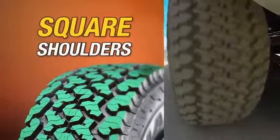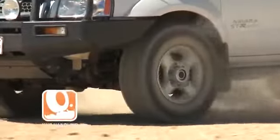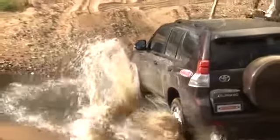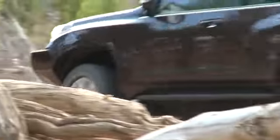Square shoulders increase the AT980's footprint and handling capabilities, whilst helping to deliver first-class braking performance, wet or dry, off and on the road.